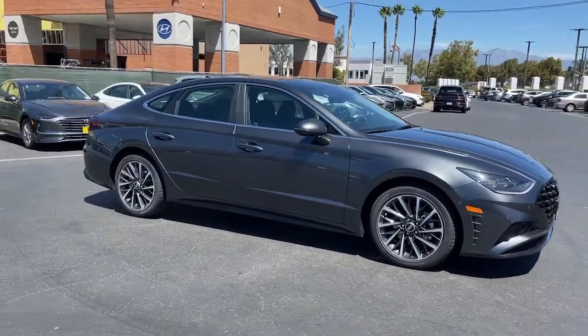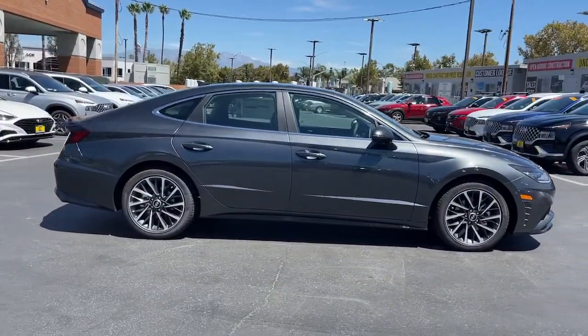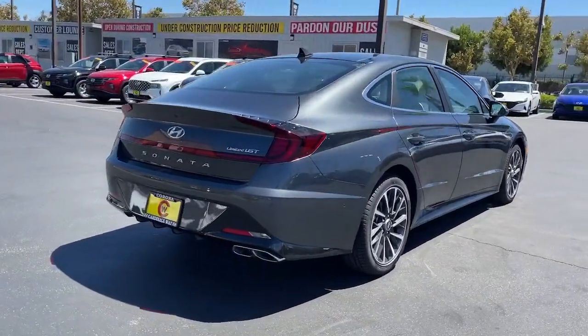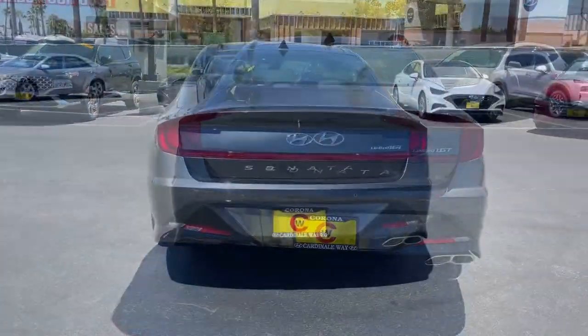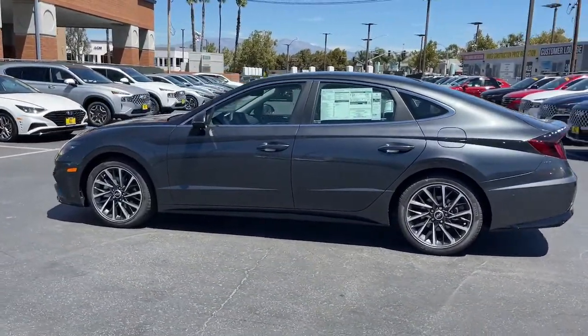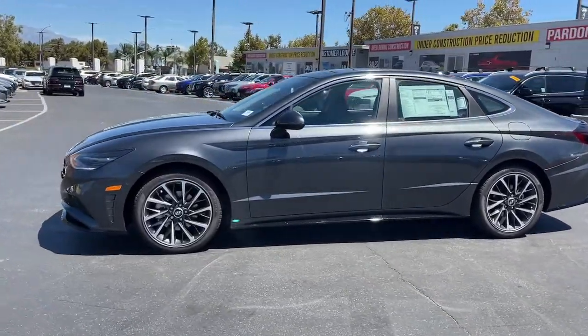Hop into the 2022 Hyundai Sonata. Get the best of quality, comfort and convenience in this family-friendly Sonata. This stylish mid-size four-door sedan offers the advanced safety features, smooth performance and passenger amenities you need to make every drive pure pleasure.